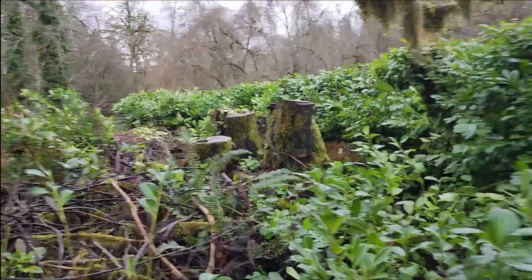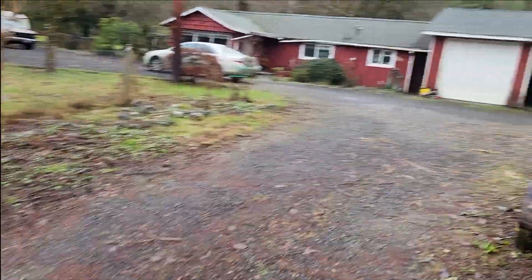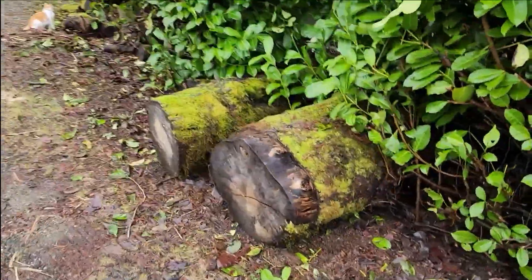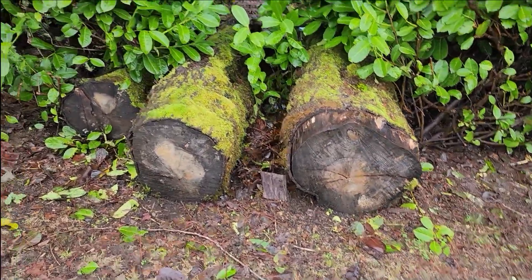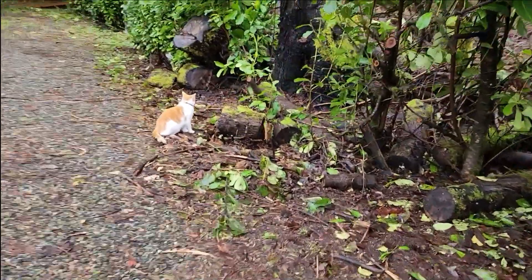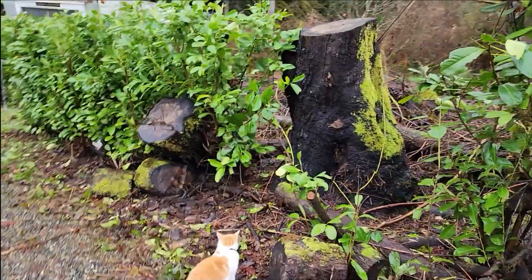That's a lot of stuff that's going to need to be cleaned up. I'm going to come out through the hedge to Bruce's and Lila's house, and you can see some of these really big stumps sticking out. So all that stuff is going to need to be cleaned up eventually.